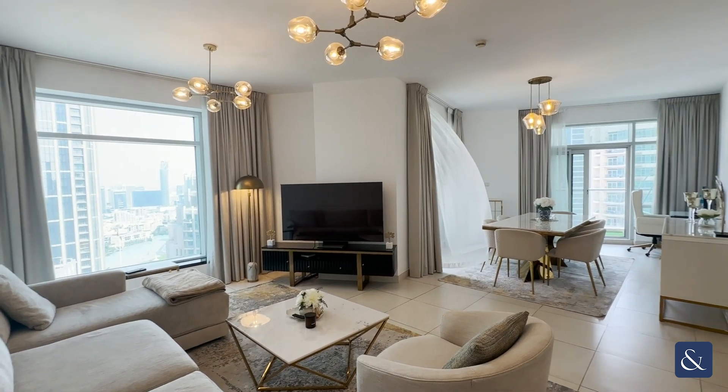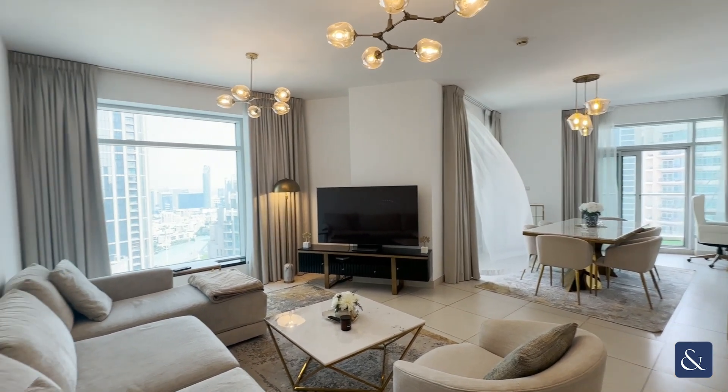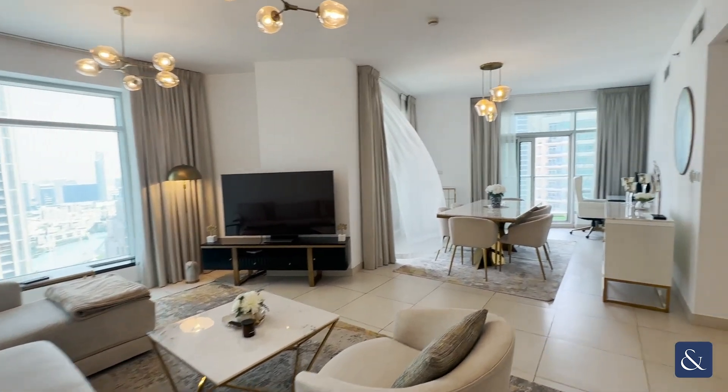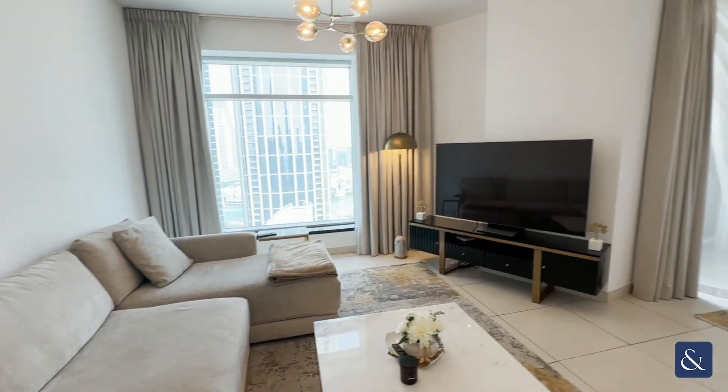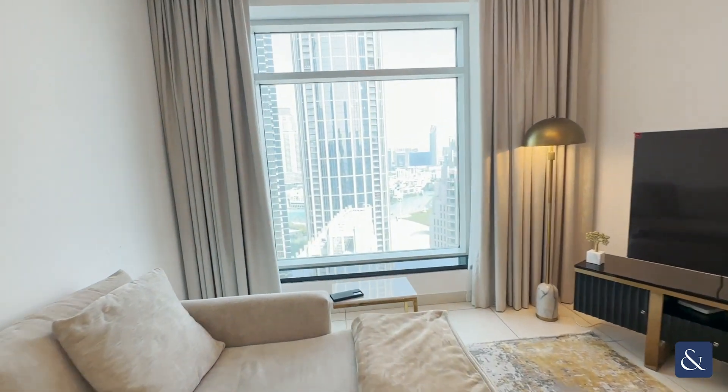Hi, this is Sarah from Allsop and Allsop, and today I'm showing you around this two-bedroom apartment in the Lofts. The apartment measures 1,400 square feet and the furniture in it is really modern.